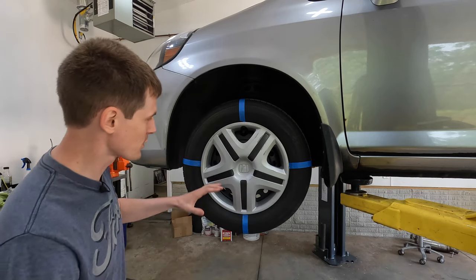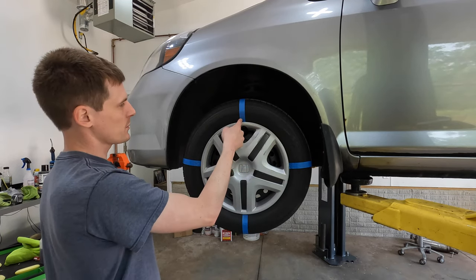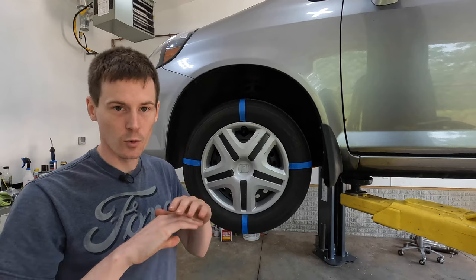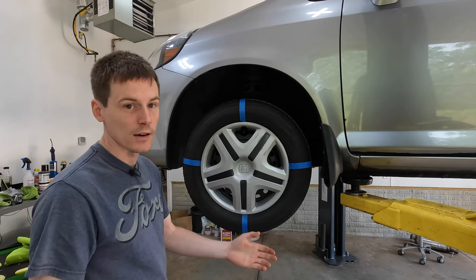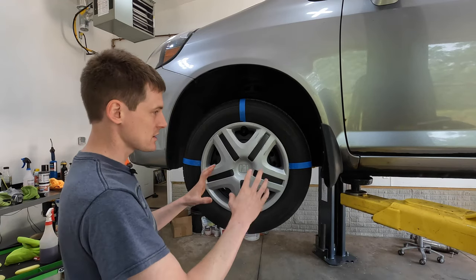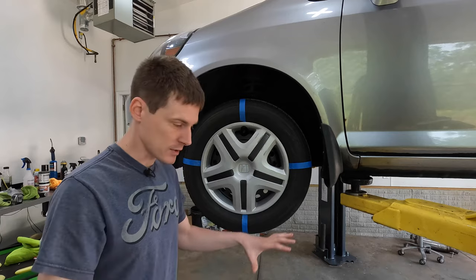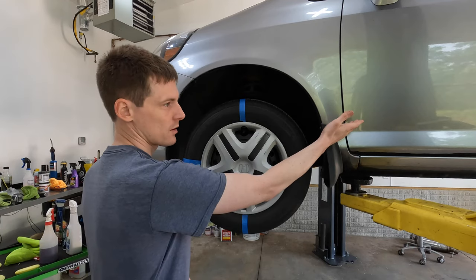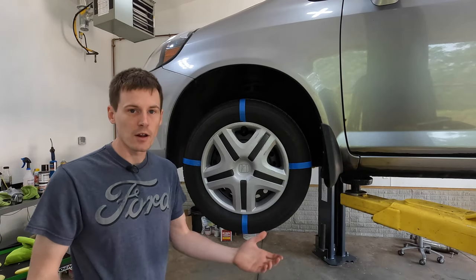For my durability testing, I took a wheel on this Honda and divided it into four different sections. With the valve stem at the top, the section from nine to twelve o'clock is always going to be the bare control with nothing on it. The other three sections I coat with one of these products — done on every wheel. That gives us three different products per wheel to compare A, B, C against one another. I'll also pull the wheels off and set them side by side for a clear visual comparison.